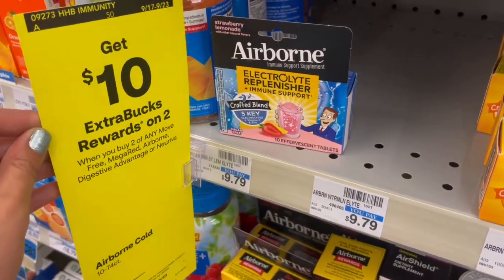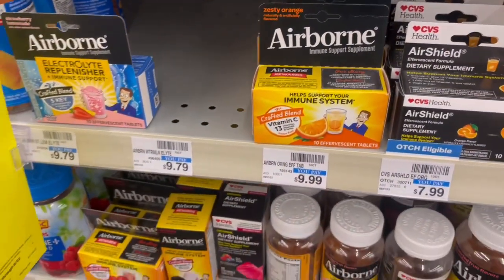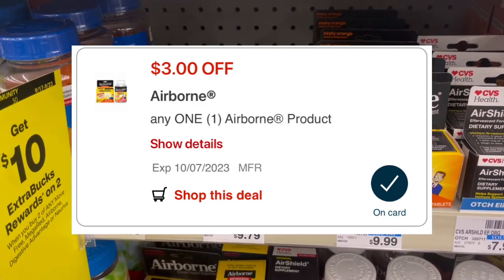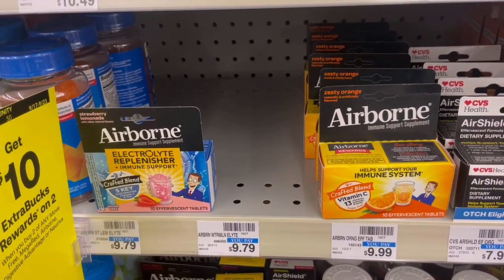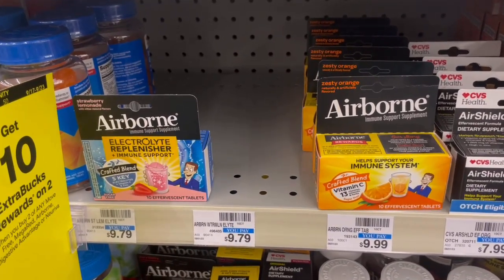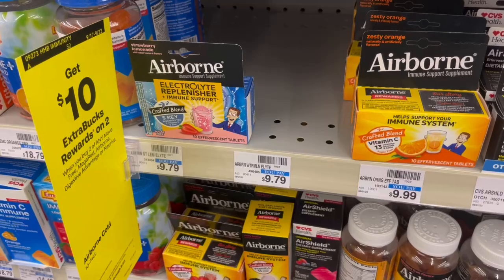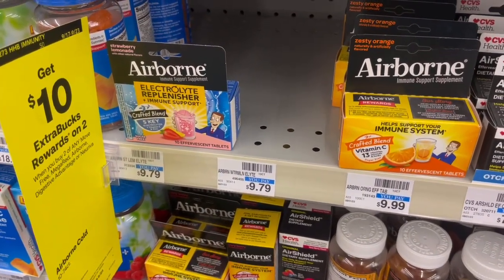The Airborne deal is buy two, get a $10 ExtraBuck. One of the cheapest items at my store is $9.79, but they have a lot at $9.99. Buying two at $9.79 would total $19.58. We have a $3 off digital and you can print a $3 paper coupon from Coupons.com. Once the $6 comes off, you'll pay $13.58, get back a $10 ExtraBuck, making it just $1.79 each. If you don't have the paper coupon, you can submit to Shopmium after for $3 back. Not the best deal, but if you have one of those big high-spend threshold CRTs like $20 off $80 or $100, that's like $20 toward it.